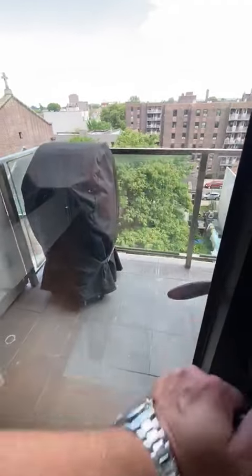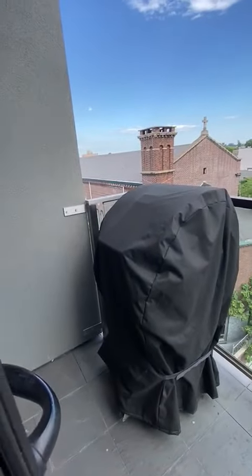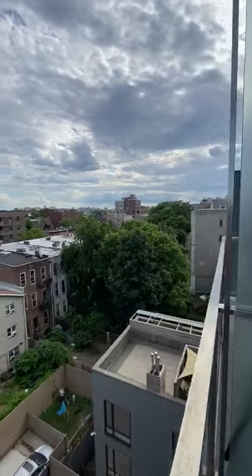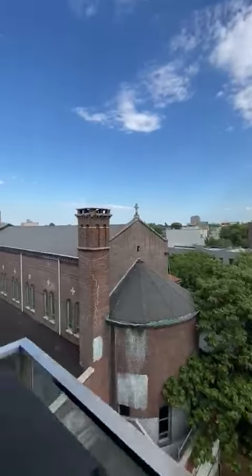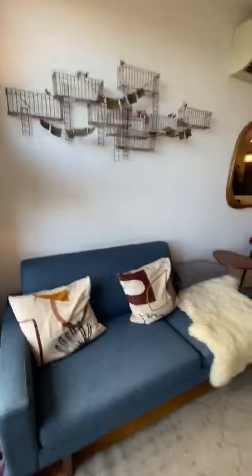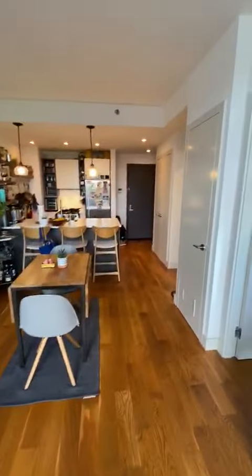Here we have a balcony. You've got little seats, a range over here, gas grill, south facing with lots of daylight — super quiet back here. And that is 740 DeKalb, apartment 705.